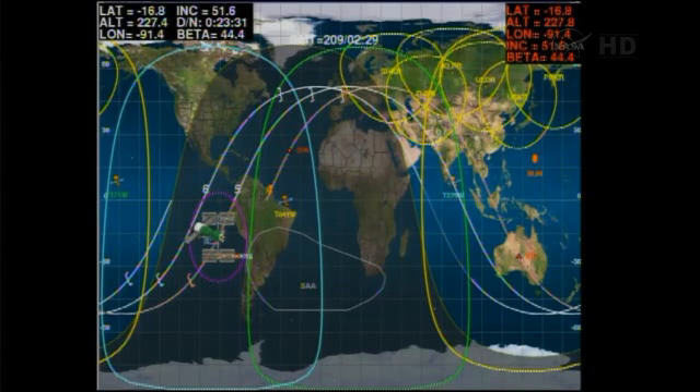Standing by for the docking probe to retract and the hooks to close to form a hard mate. Progress 52 launched on time at 3:45 PM Central time, 2:45 AM Baikonur time, at the Baikonur Cosmodrome in Kazakhstan on Sunday morning — right on the dot. The Soyuz booster and Progress resupply ship completed an almost nine-minute journey to preliminary orbit. All navigational antennas and solar arrays deployed as planned. Progress executed a flawless five-and-a-half-hour rendezvous over four orbits, reaching the International Space Station for an on-time docking at 9:26 PM Central time over the South Pacific, just off the west coast of South America.